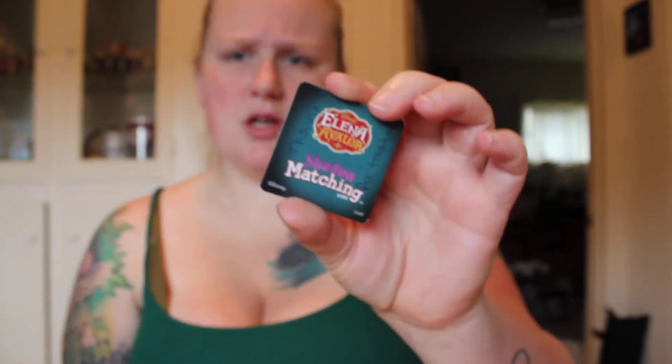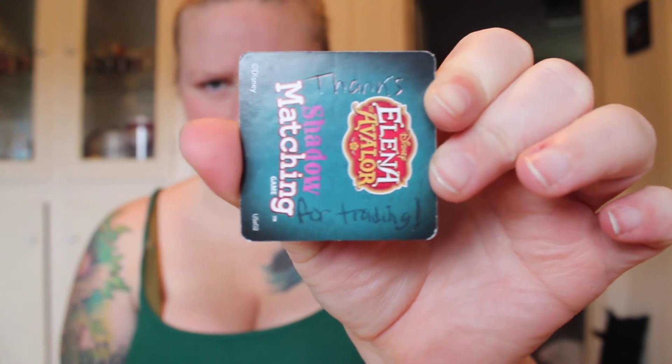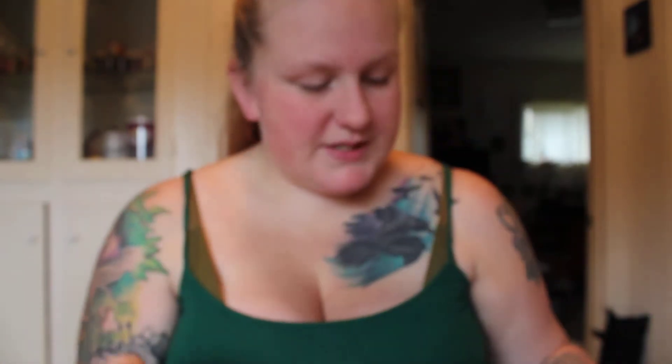My next one is from Jana. I've already cut the top, so let's see what I got. She sent me this Elena of Avalor shadow matching game pin or tile, and it has her note — it says thanks for trading on it. I got some cute little Mickey and Minnie stickers, and also a cute little Moana sticker.